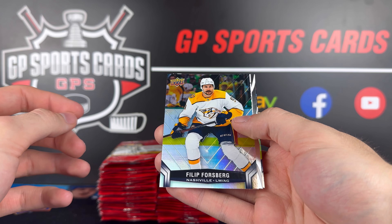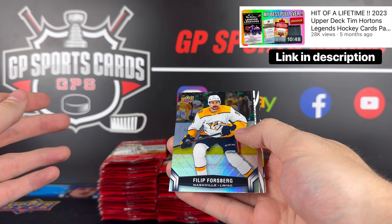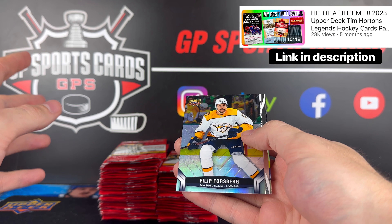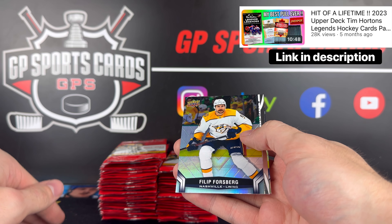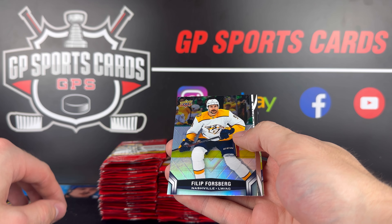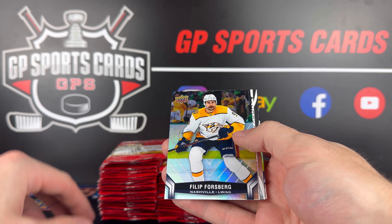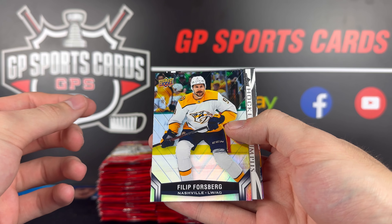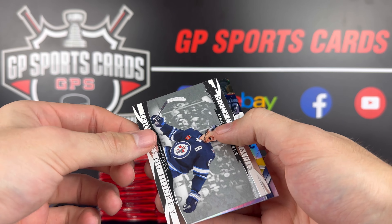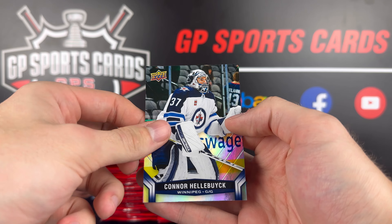We're hoping for a redemption. But guys, if you have not seen our opening of the Tim Hortons Legends, I will link that in the description — we pulled the hit of a lifetime. It was a one-in-1.5-million odds card that we pulled, and it was a redemption card. So if you have not seen that video go check it out. We can't ask for too much in this one because we got spoiled with that one — anything we get is just all gravy. Philip Forsberg. We got a Hockey Triumphs of Mark Scheifele and Connor Hellebuyck on the back.